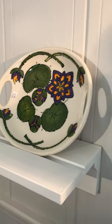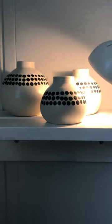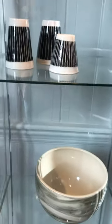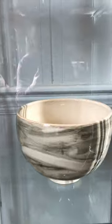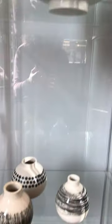Water lilies. A beautiful set of three vases by Brenda Kerr. A beautiful brushed bowl by Brenda. More little vases.